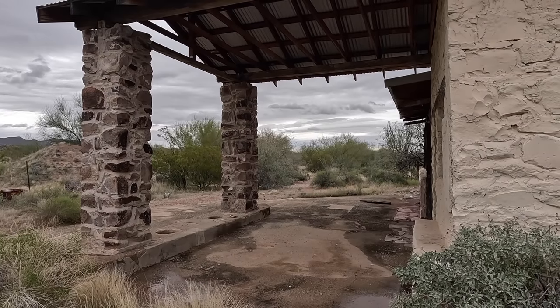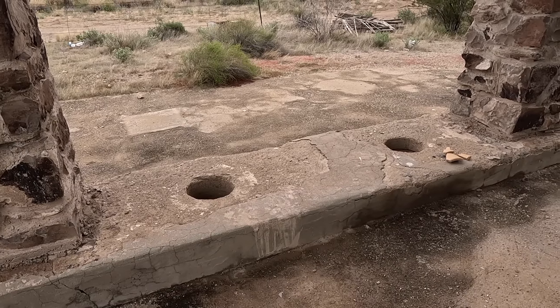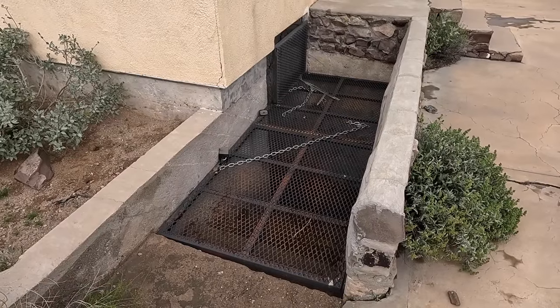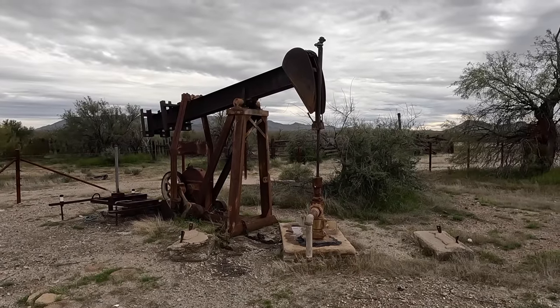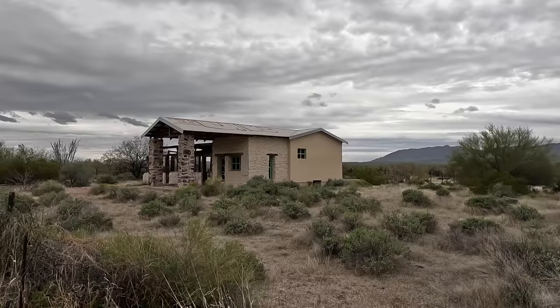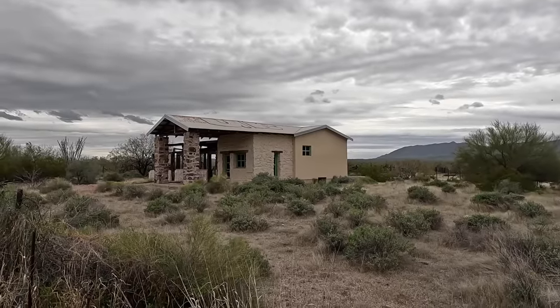But they never stopped being ranchers. In 1952, the family sold their operations here and moved to Prescott, Arizona. The property is currently run by the BLM as part of the Sonoran Desert National Monument, but like everything else in this video, there is no signage or anything at the site telling this place's history.